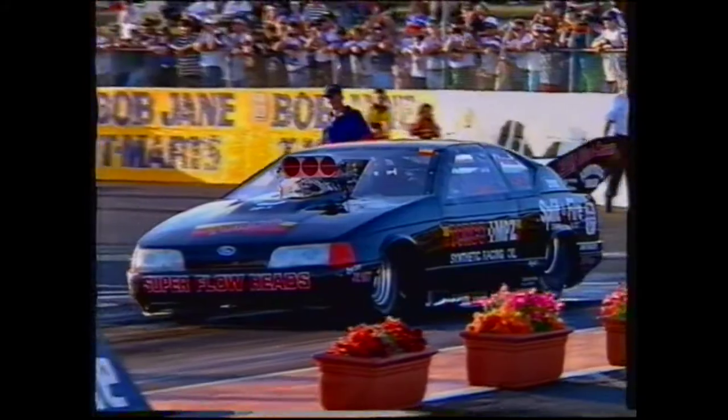A 6.80 at 204 mile per hour. Look at the replay — watch Baliri's car, he starts to smoke the tires a little bit. Glasby well out in front — 6.80 at 204, to a 6.86.